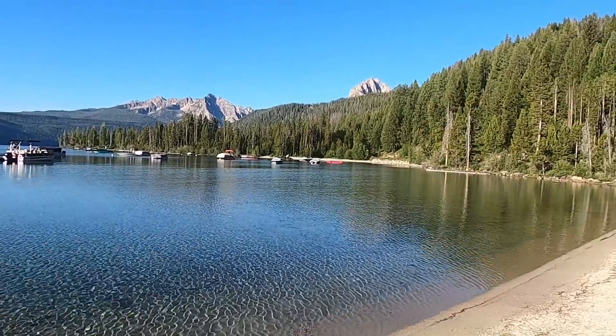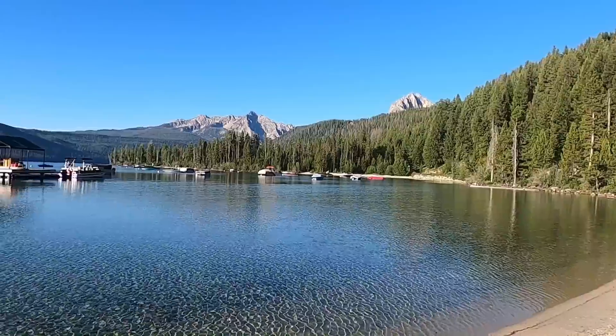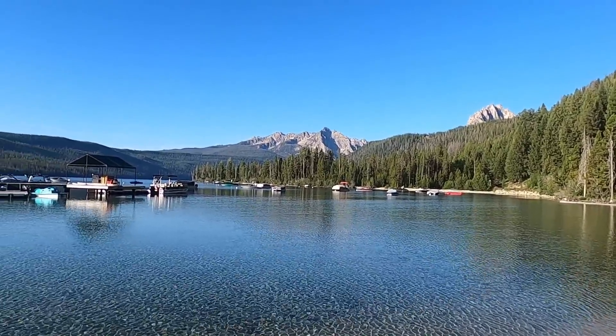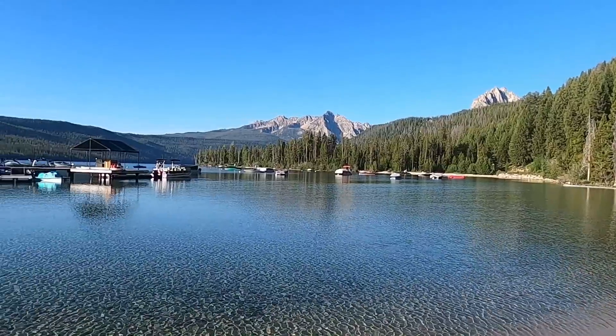Today we're going to take the boat shuttle out across the lake, hike up Redfish Canyon, and do a climb. I'll do the climb as a separate video, but in this video we'll mainly be focusing on not just the scenery but the geology of the lake and the trail up to the rock climb, which has some really exceptional geologic features to point out.